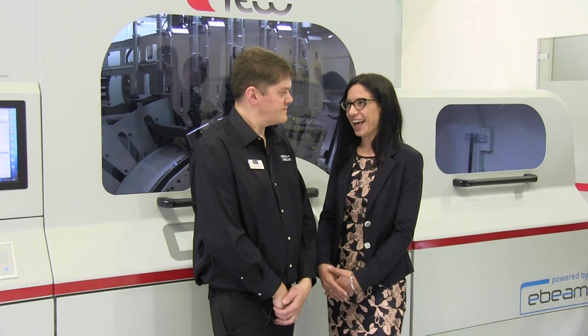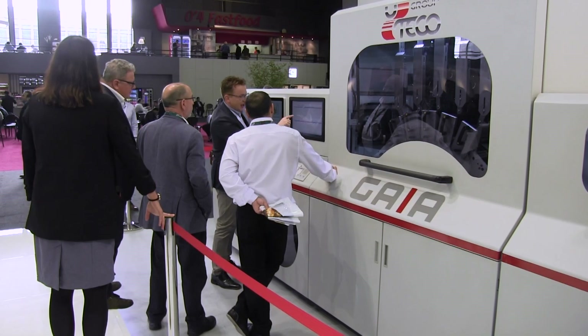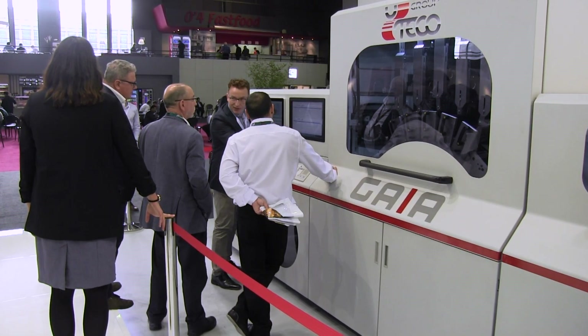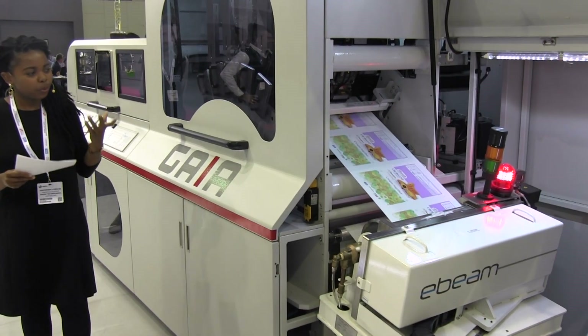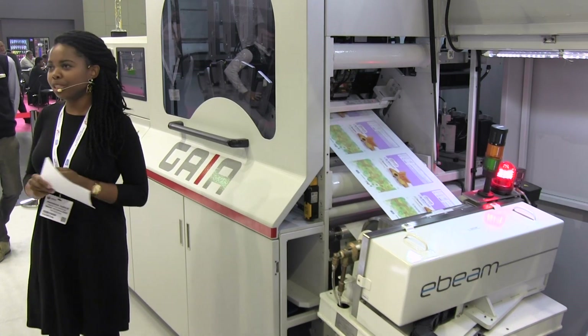Gaia is equipped with a print engine — inkjet technology and E-Beam curable inks by INX. Gaia is produced by Uteco. So Gaia overall is the result of a partnership, first of all a partnership between Uteco, INX Digital and E-Beam Technologies. And Gaia is also a combination of all of these technologies.